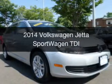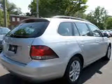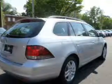This is a new 2014 Volkswagen Jetta Sportwagon, powered by front-wheel drive, a 2-liter, 4-cylinder engine, and a 6-speed automatic transmission.